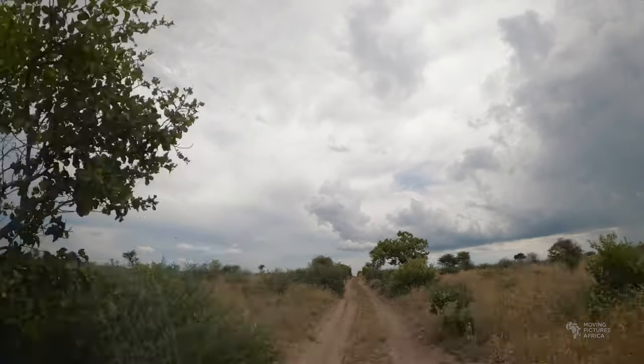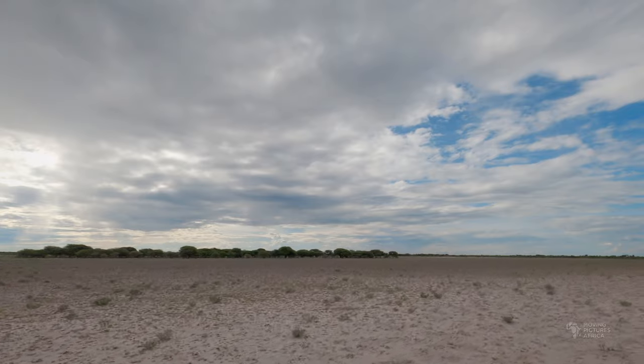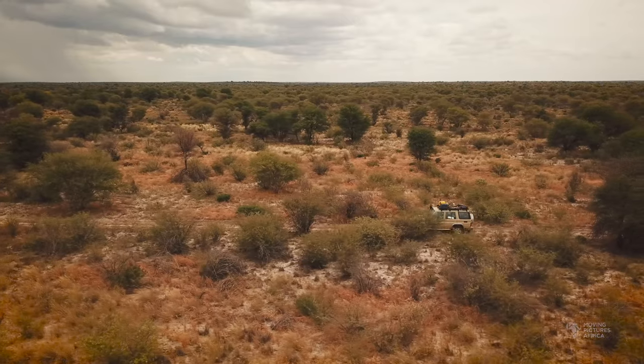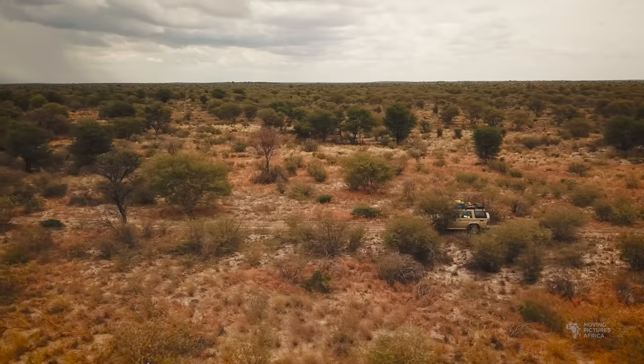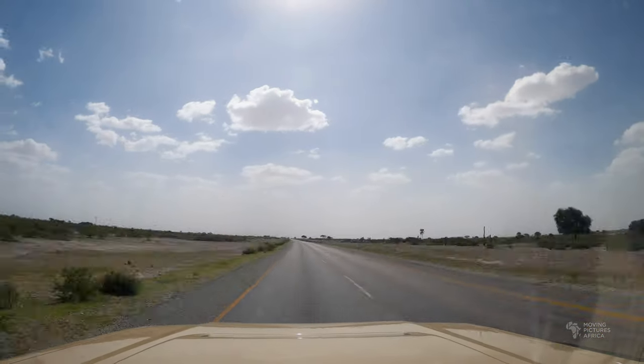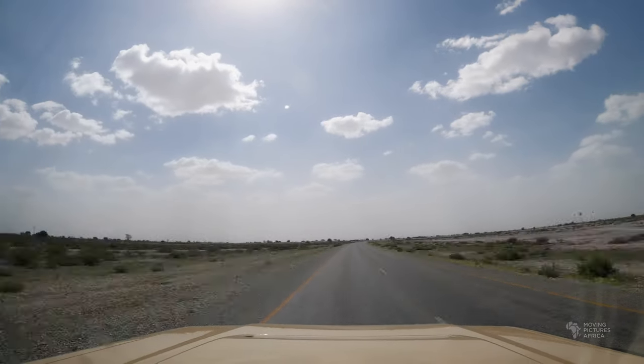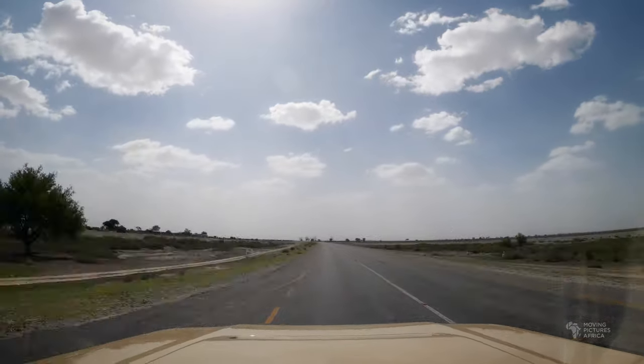After three nights at Leopard Pan it was time to leave the Central Kalahari Game Reserve. We headed down to Deception Valley then east out of Matswere Gate and back onto the tarmac. In part two of this series we visit Makgadikgadi and Nxai Pan National Parks in the hope of filming the zebra migration.